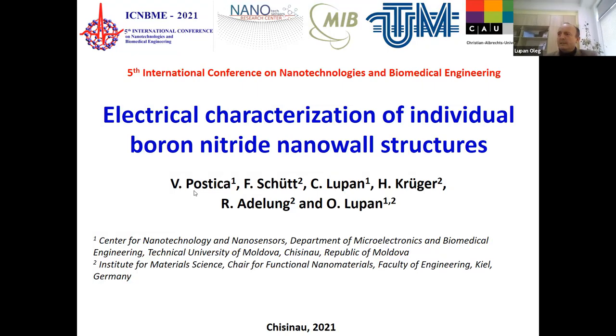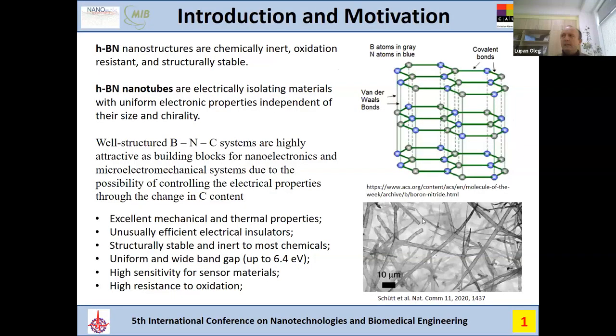I'll present for Dr. Postica, because with some health problems he could not present yesterday. These are experimental results about the boron nitride nanowall structures, which is a joint research between Technical University of Moldova and Kiel University from Germany. Several research groups were involved, and authors are indicated.